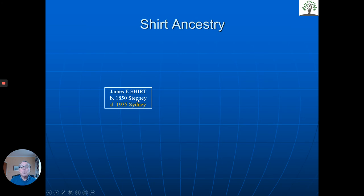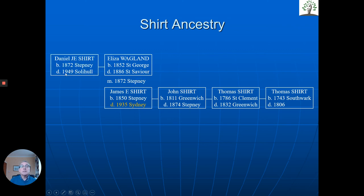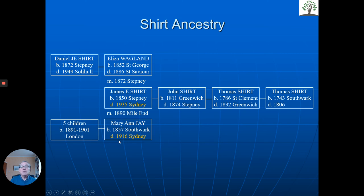Let's take another case. This involves England — James Shirt, born in Stepney, in the east end of London, who emigrated to Sydney and died there. What a story. His father was born in Greenwich, and going back in time they were from London — Southwark, St Clement's, all in London. James then married Eliza Wagland in Stepney in 1872. They had a son, Daniel, born in Stepney. Unfortunately in 1886 Eliza died, and he remarried Mary Ann Jay. They had five children and emigrated to Australia.